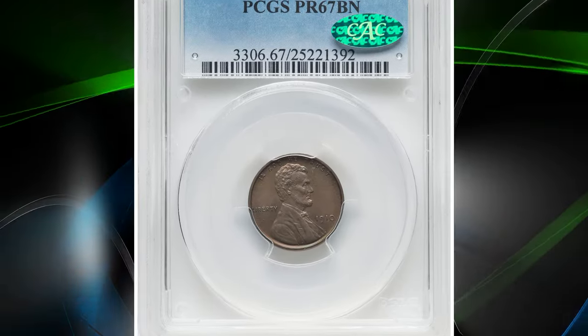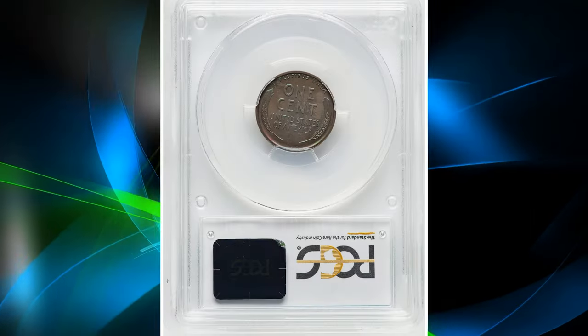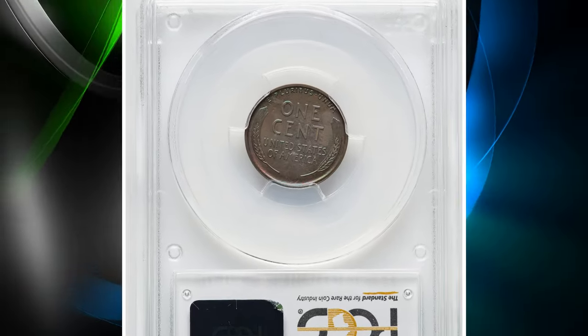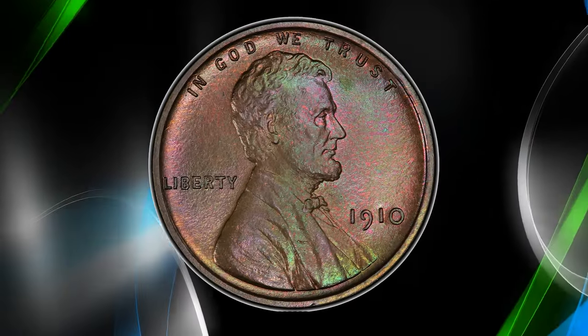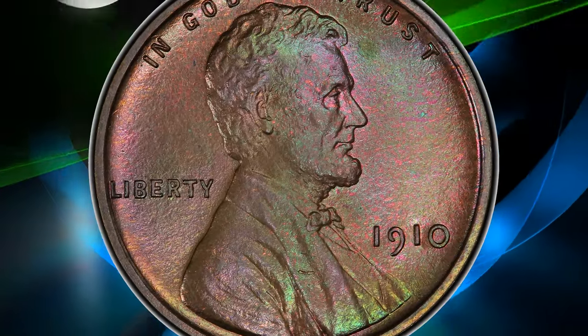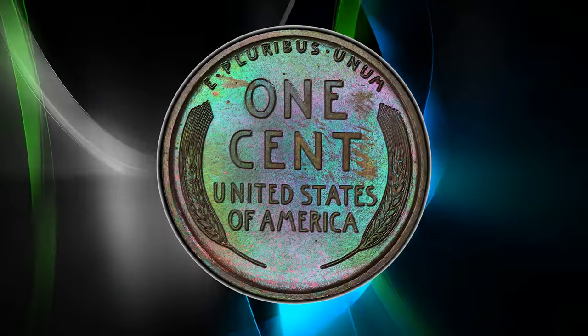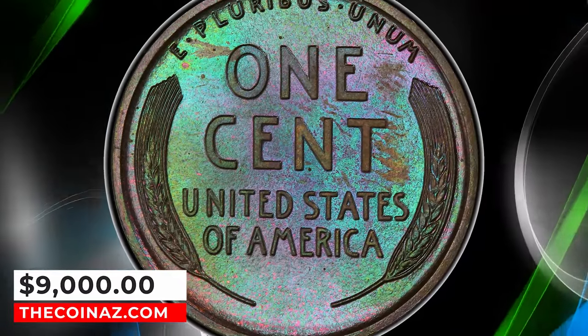Number 4: Attractively toned 1910 Proof Lincoln cent, graded as PR67 brown by PCGS. A pristine, luminous superb gem yielding vivid pine green, blue, violet, and golden hues beneath a brown overlay. The rims are broad and squared, complementing sharp devices. No distracting imperfections are seen. It was sold for $9,000.